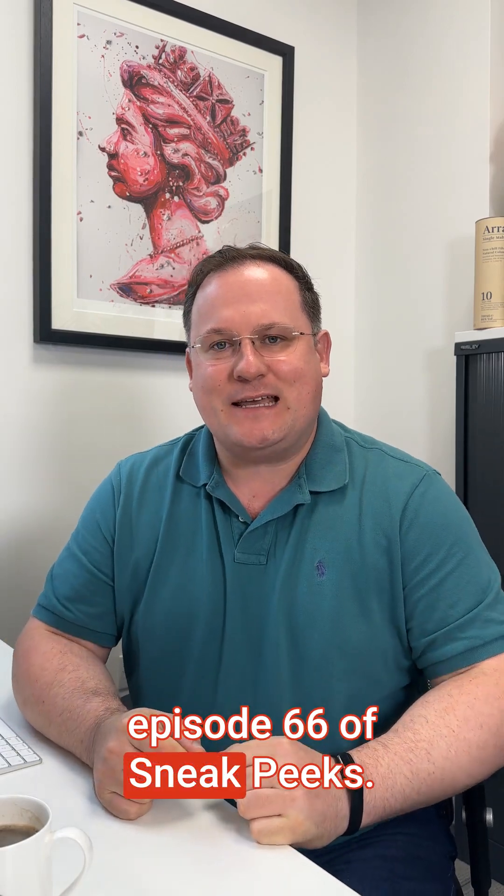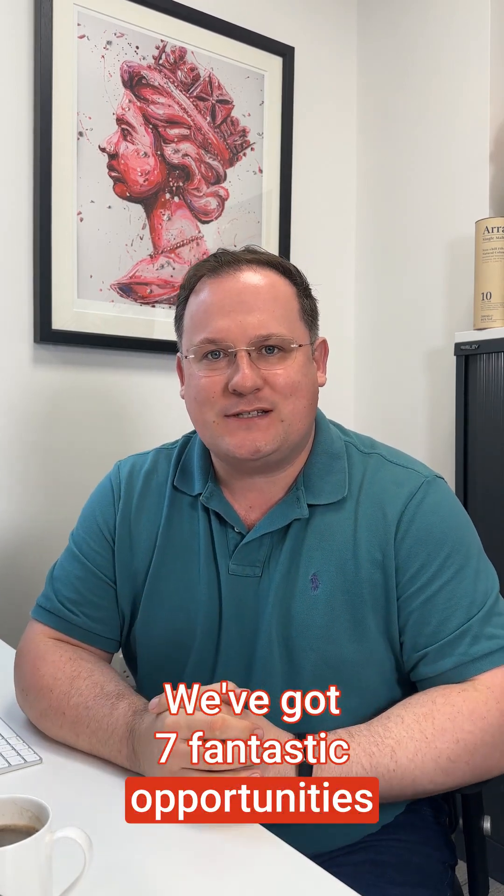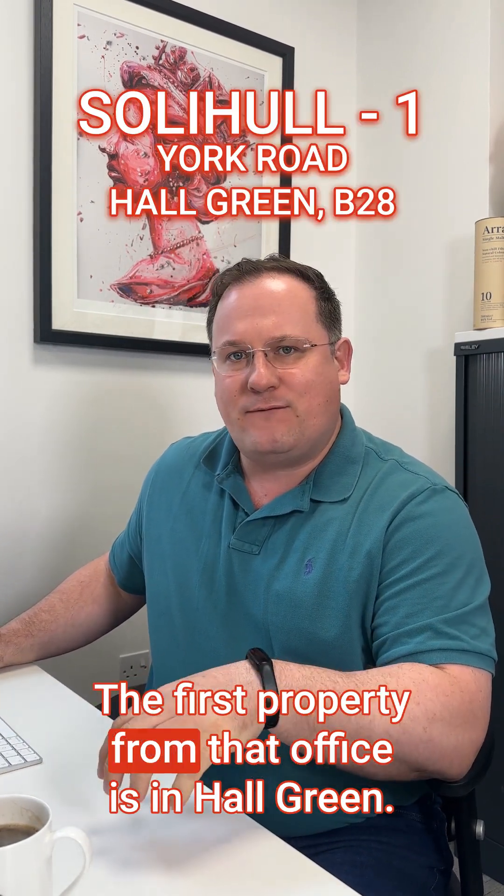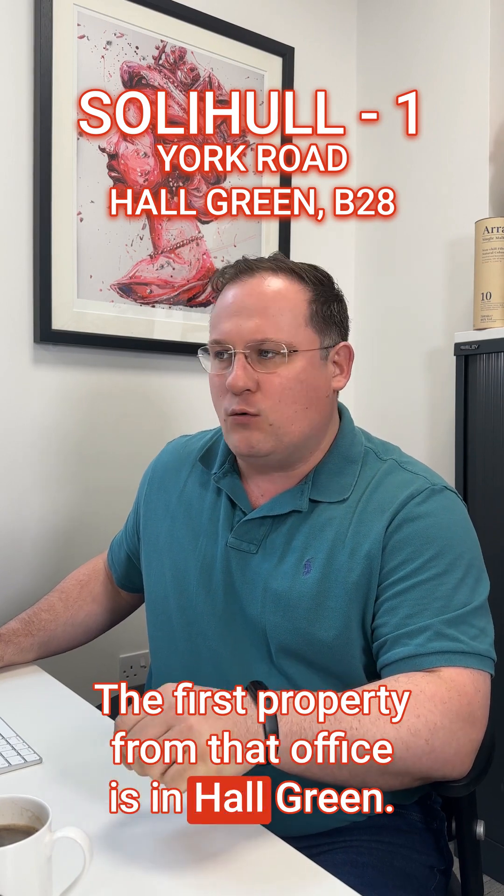Hello and welcome to episode 66 of Sneak Peaks. We've got seven fantastic opportunities coming to market across the course of the next week. I'm going to start with the Solihull team. The first property from that office is in Hall Green.